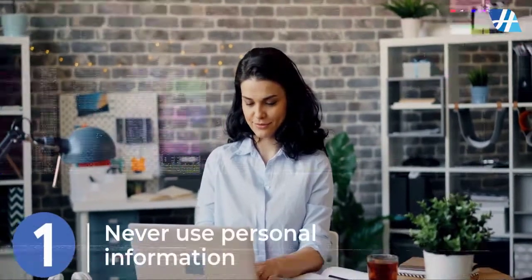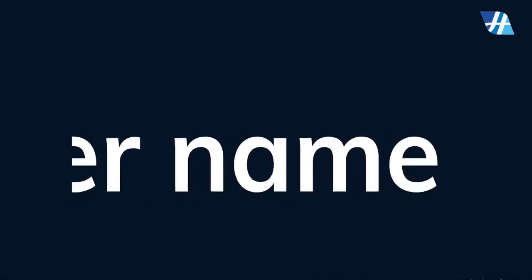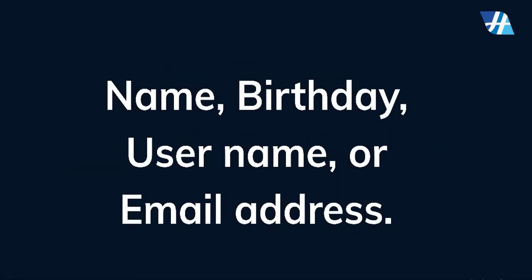Never use personal information such as your name, birthday, username, or email address. This type of information is often publicly available, which makes it easier for someone to guess your password.